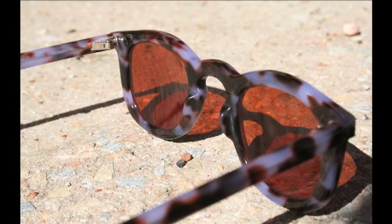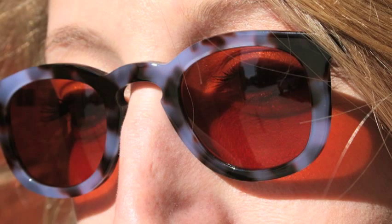Then we custom fit the highest tech lenses available, providing optical purity, ultra-lightweight performance, and extreme impact resistance.